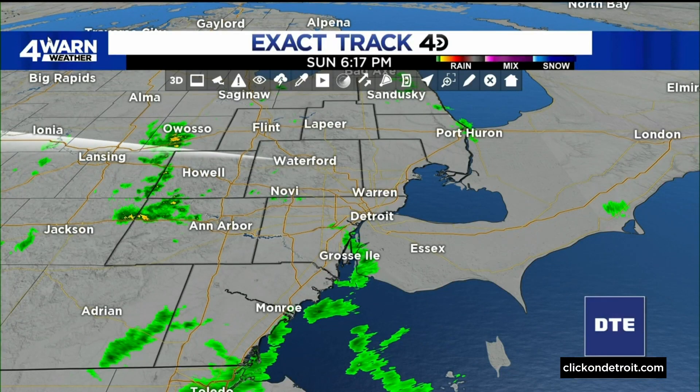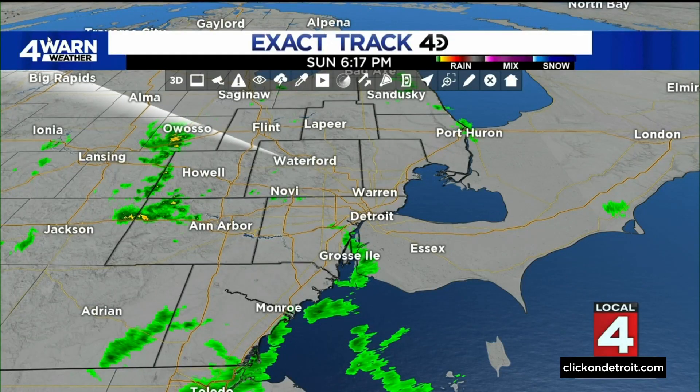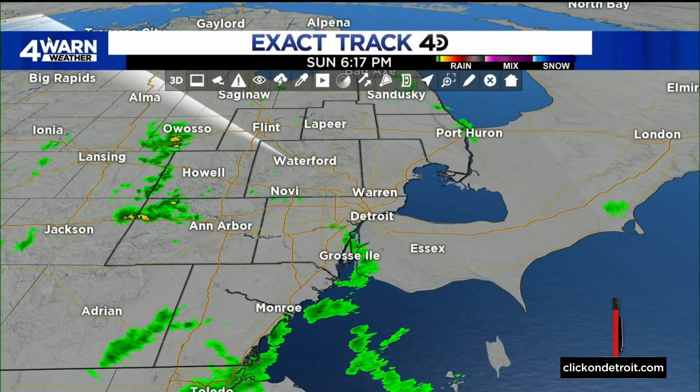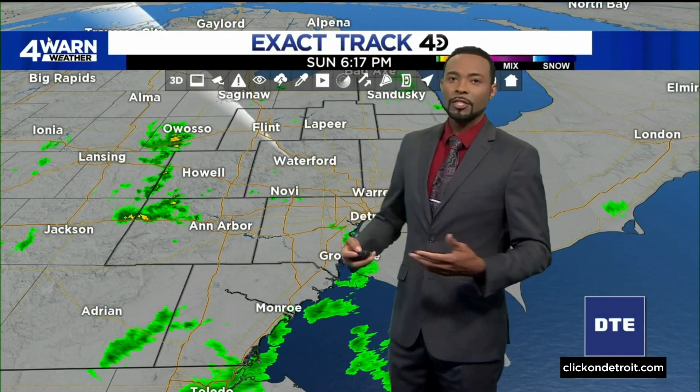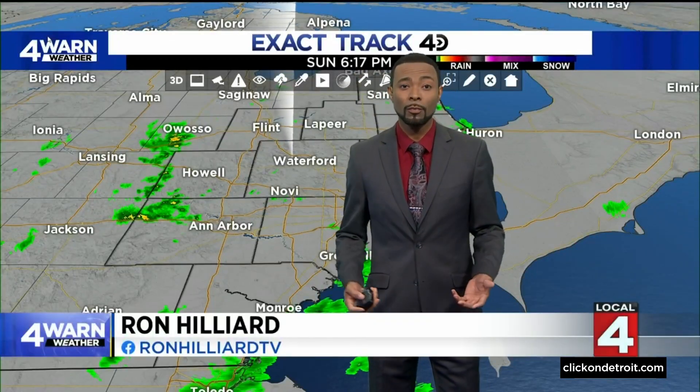That Track 4D radar, which you can access with the Forewarn Weather app and on clickonnetwork.com, shows the scattered showers moving across the region. We will see these spotty showers lasting throughout the rest of the night pretty much, and then we have more of them returning tomorrow. That's because of this system that is pretty much stalled over the area.